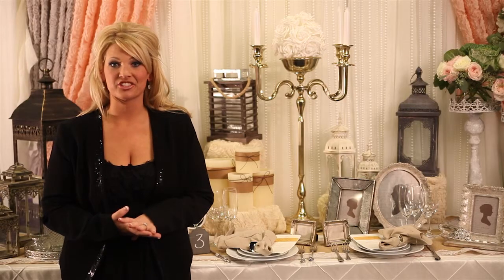Event Decor Direct's signature collection will offer a wide variety of products that you can choose from to customize it for your client.